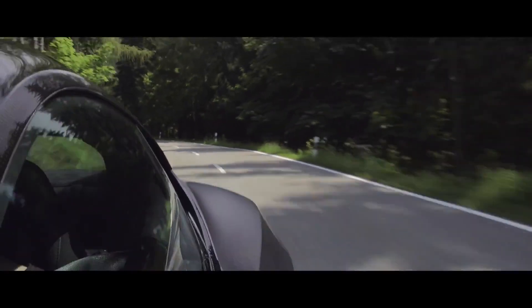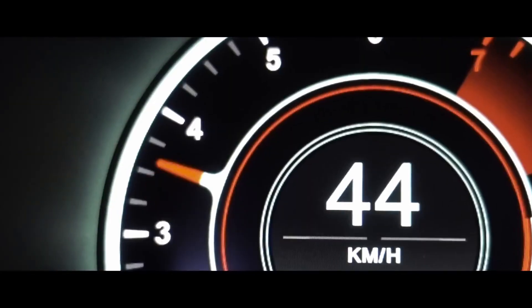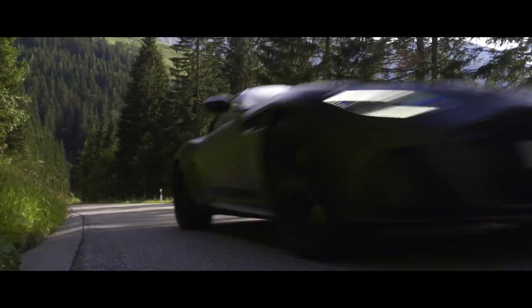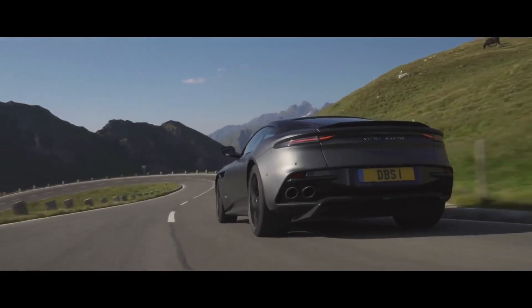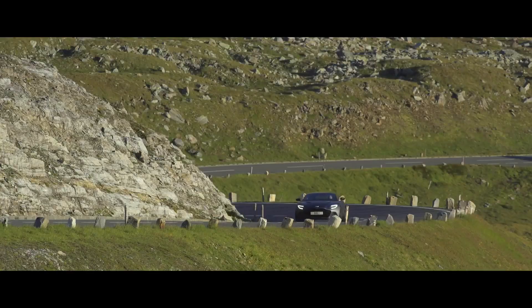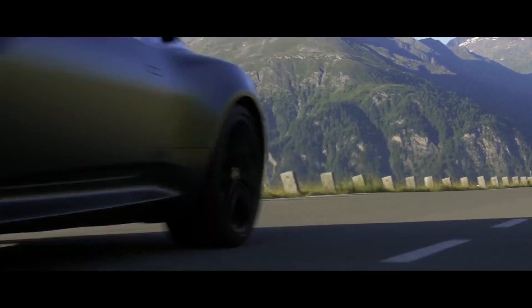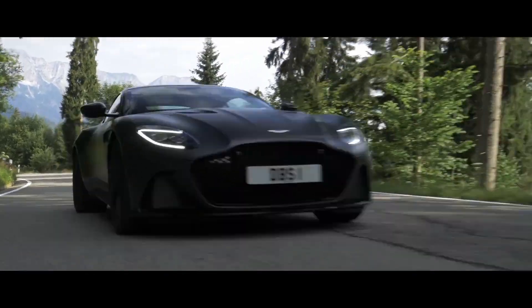But that's not all when talking about the Volante's name. Volante actually means steering wheel, so we have before us Aston Martin's new DBS Superlight Steering Wheel. That's what Volante means as a noun. As an adjective it means flying, so now we have the DBS Superlight Flying. That's a lot better than the Superlight Steering Wheel if you ask me.